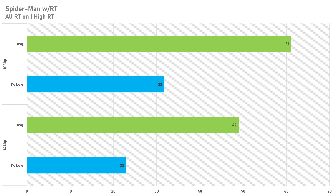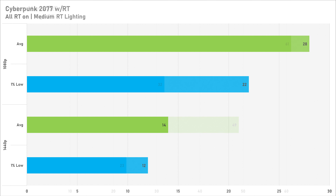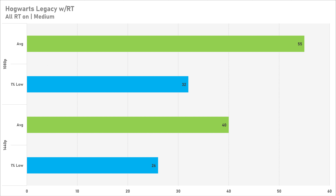That rounds off the rasterization benchmarks. Moving into ray tracing, I'll gloss through these quickly because it's not really playable. Spider-Man Remastered is the only game to see above 60 FPS with ray tracing enabled, which is why I simply don't recommend ray tracing on a lower-end card like the RTX 2070. Cyberpunk 2077 sees unplayable performance at both resolutions — especially 1440p at just 14 FPS. Hogwarts Legacy is slightly more playable at 55 FPS average at 1080p, dropping to 40 FPS at 1440p, but I highly recommend not enabling ray tracing at any resolution on the RTX 2070.